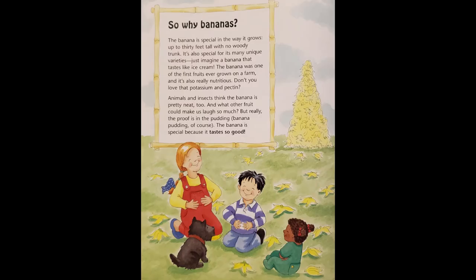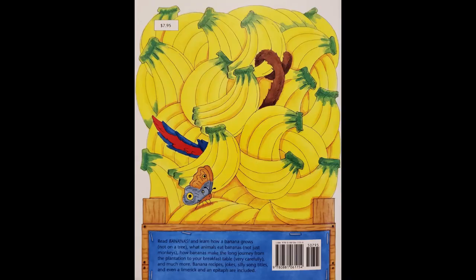So why bananas? The banana is special in the way it grows, up to 30 feet tall with no woody trunk. It's also special for its many unique varieties — just imagine a banana that tastes like ice cream. The banana was one of the first fruits ever grown on a farm, and it's also really nutritious. Don't you love that potassium and pectin? Animals and insects think the banana is pretty neat, too. And what other fruit could make us laugh so much? But really, the proof is in the pudding — banana pudding, of course. The banana is special because it tastes so good. The end.